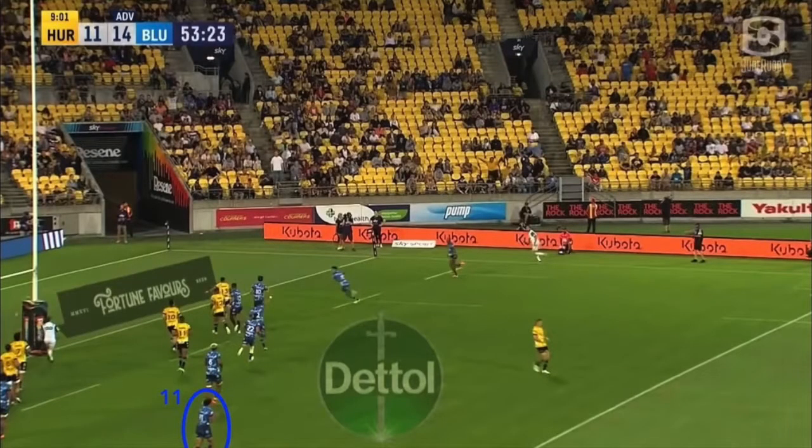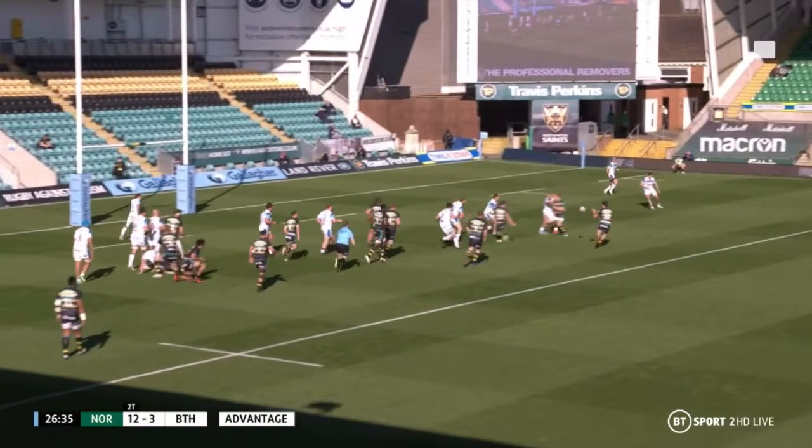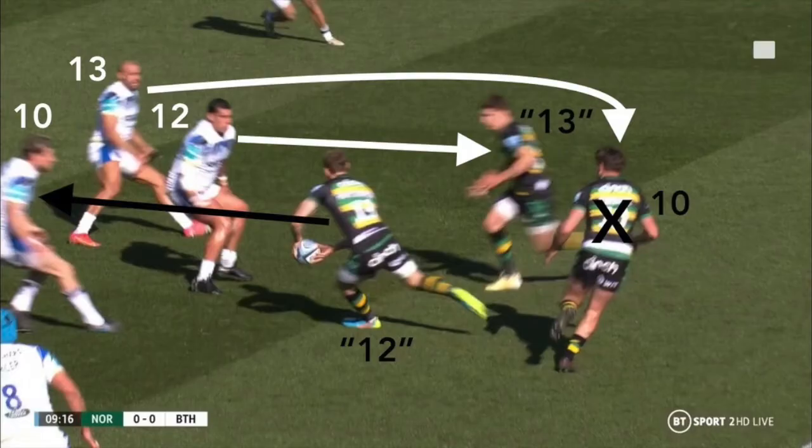Just like we saw yesterday with the clip from the Blues, there is no need for an extra option of the shoulder ball off Furbank because of the initial effectiveness of the play-off-12 — securing the additional number right from the off, unlike with the first example.